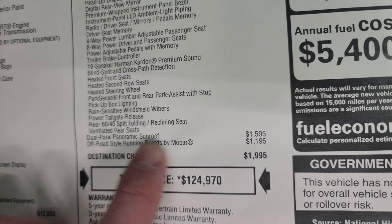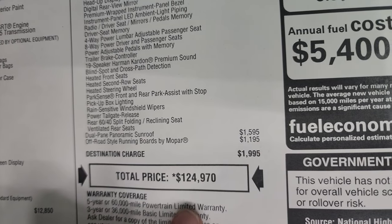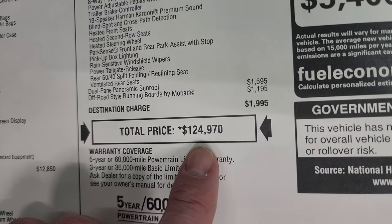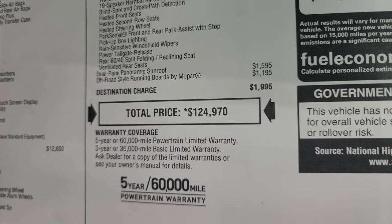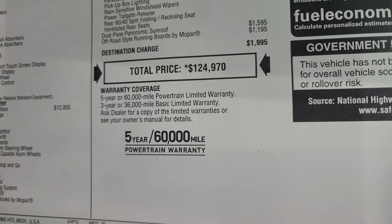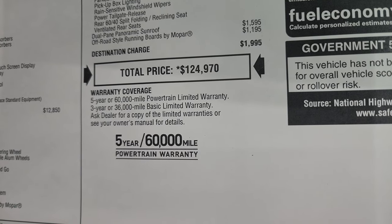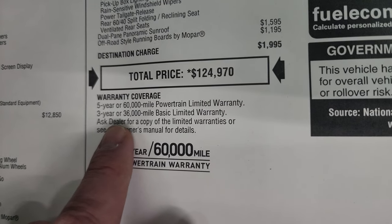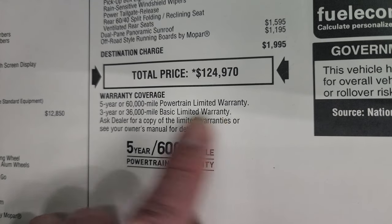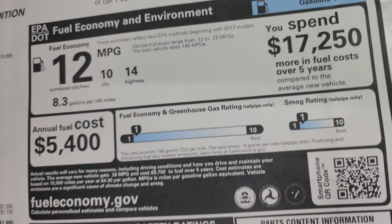The dual-pane panoramic sunroof is a $1,595 option, and the off-road styling running boards by Mopar are $1,195. Total MSRP is $124,970. To get your Summit price with all the rebates and incentives, it's linked in the description below. Click that to get all your pricing options for this ride if it's still available. The warranty is 3-year/36,000 bumper-to-bumper, 5-year/60,000 powertrain, and your miles per gallon are 14 highway, 10 city, and 12 average.